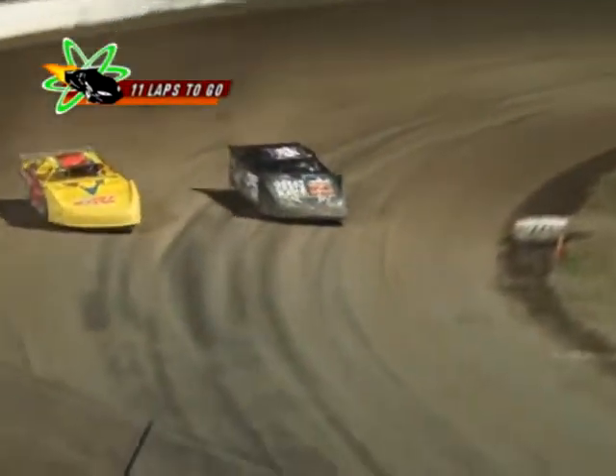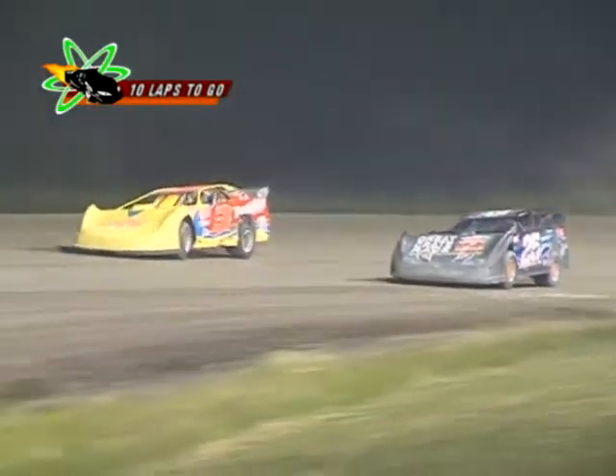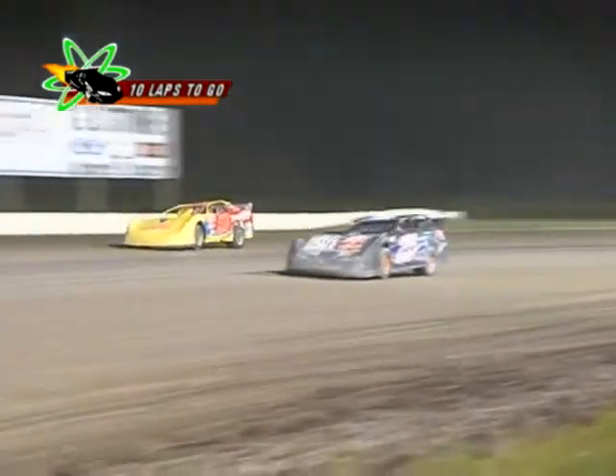Bellier shuts it down again on the inside of the speedway — this time doesn't try the slide job, instead looks for a run in turn number 1. Puts it down on the bottom of the speedway, and it'll be Sears — contact made! Sears gets sideways but hangs onto it. What a miraculous save by Tim Sears Jr., but he's going to have to hand over the runner-up spot to Greg Bellier as the laps are winding down.